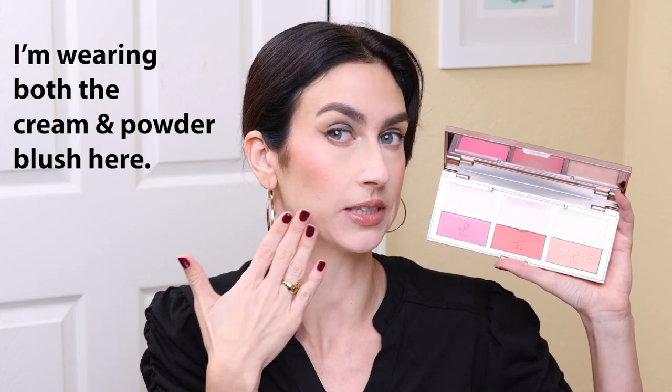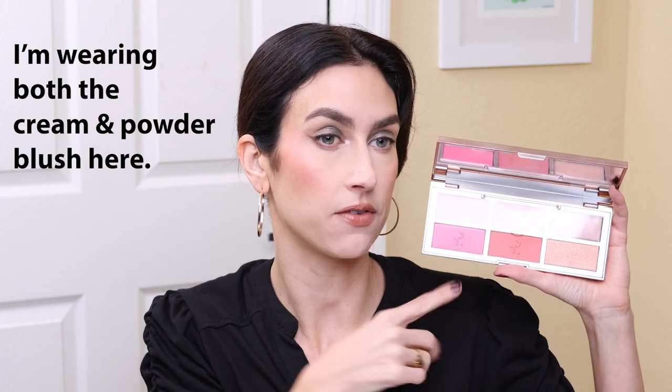In the video, I do test out the new Patrick Ta blush and highlighter palette. This is what it looks like. In the video I actually use this shade and this shade, but today I am wearing this shade over here, this pink shade called giving flirty, which I thought was good. You're going to be able to see all three shades, so stick around. I am going to put a timestamp in the description box for this specific product being tested if you want to skip through the get ready with me or the tag video part.